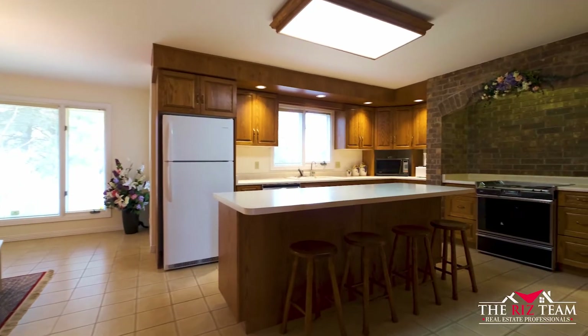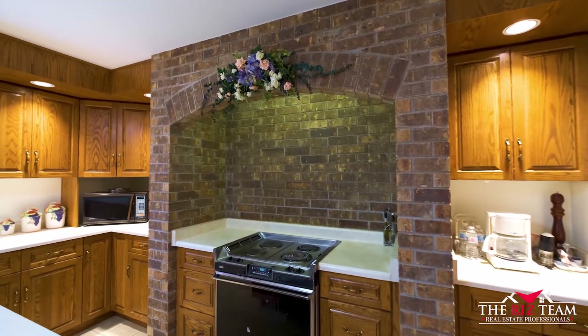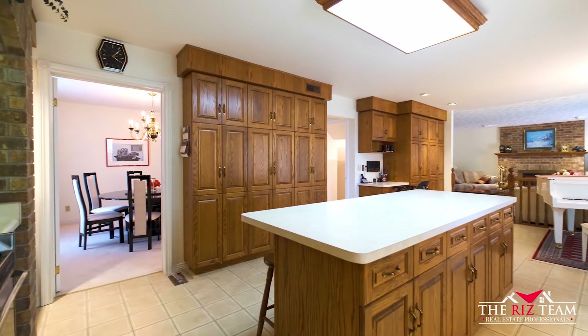This custom crafted kitchen offers oak cabinetry by House of Trolley, a centre island, a wall pantry, side desk nook, and a breakfast area with a walk out to the deck and greenbelt lot.